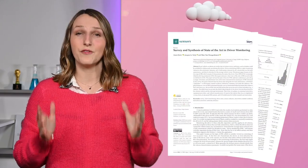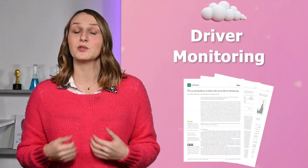Hi guys and welcome to this presentation. I'm Anaïs Alain and I'm a research scientist at the University of Liège in Belgium. Today we will explore some recent exciting works in the field of driver monitoring using artificial intelligence.